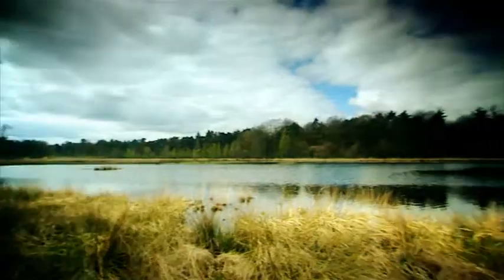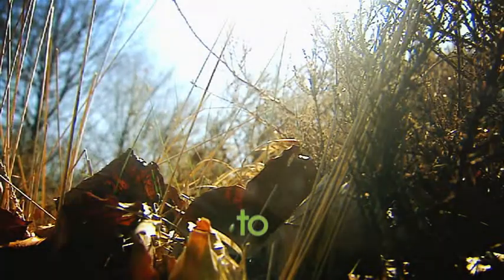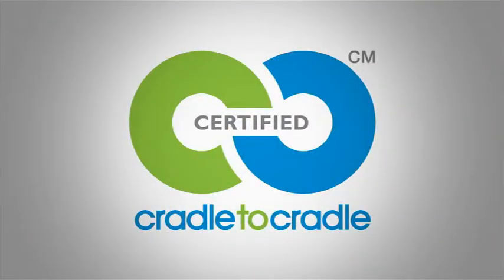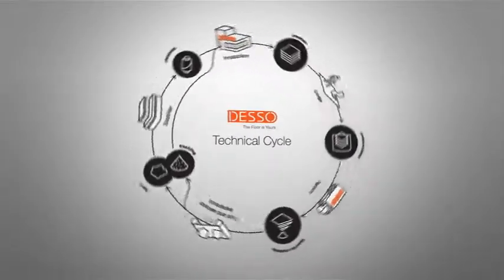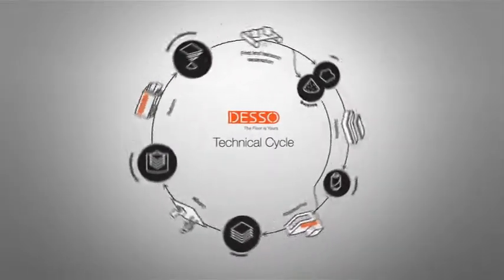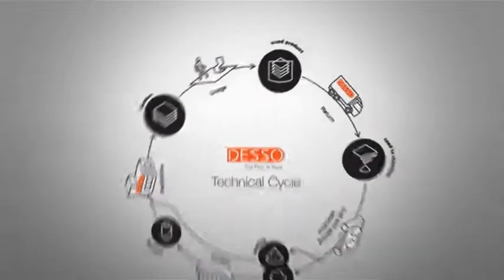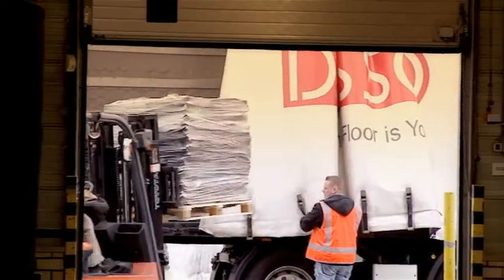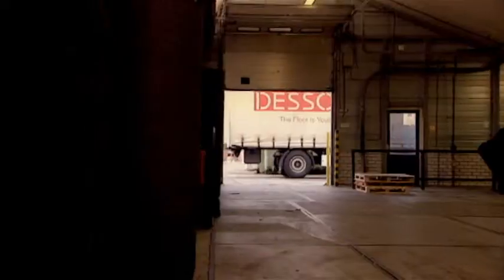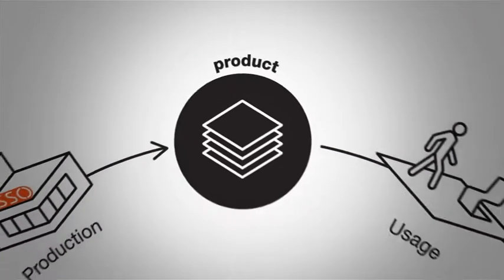Inspired by nature's continuous cycle, Desso bears the true identity of the cradle-to-cradle philosophy. Desso offers clients a take-back program to ensure that products will be recycled according to the cradle-to-cradle principles. Products will be taken back by Desso after their useful life and will be safely recycled into new carpet products or used in other recycling initiatives.